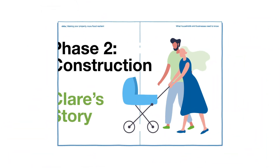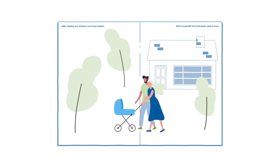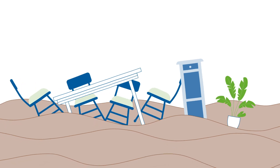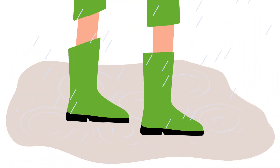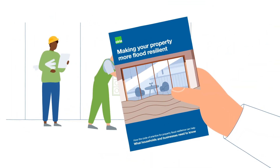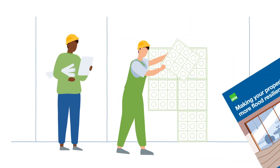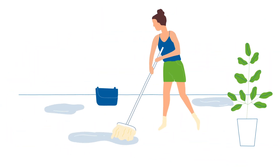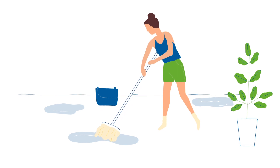When Claire's family moved into their new home, they had no idea of the threat of flooding. But years later, surface water poured in, filling their home with dirty water. A flood barrier had been installed in the past, but failed to provide protection. This time, Claire commissioned a local builder who specialised in flooding repair. Construction began, and a waterproof tank was installed. Now, when flooding happens, it only takes a couple of sweeps of a mop to take care of the water.